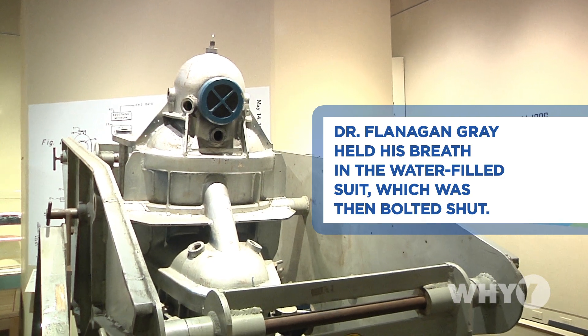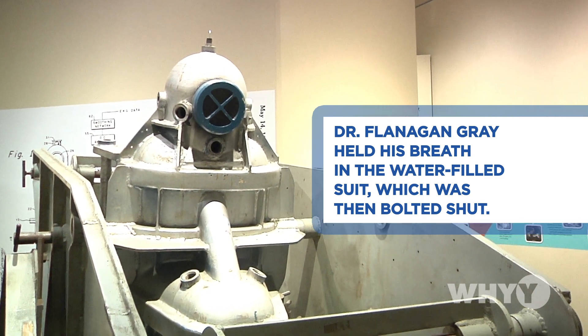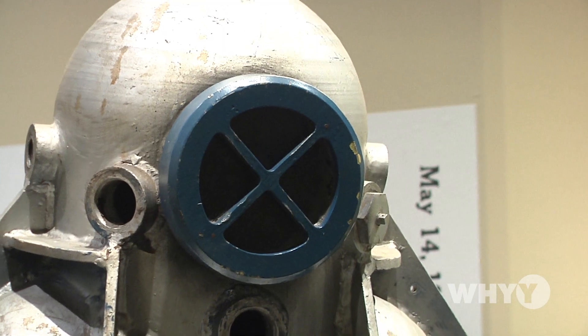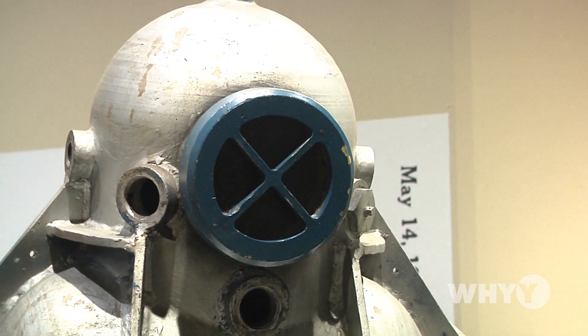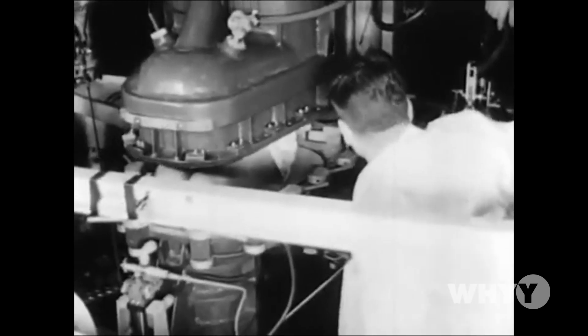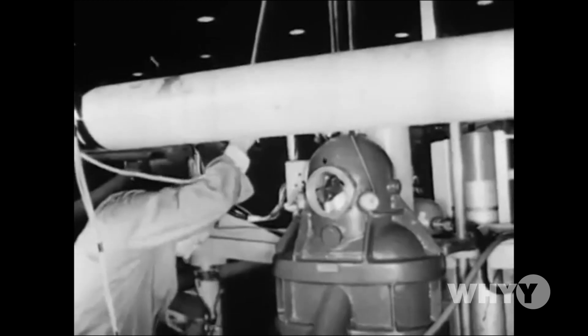A typical human standing upright at about five or six Gs, you're going to pass out. Enter the Iron Maiden. Flanagan Gray was determined to find the ultimate limit of what a human could take. Water does not compress, so if your body is surrounded by something that does not compress, then your body will be able to survive these high Gs. They would lift the top off, Flanagan Gray sat in there, and endured a bone-crushing 31 and a quarter Gs.